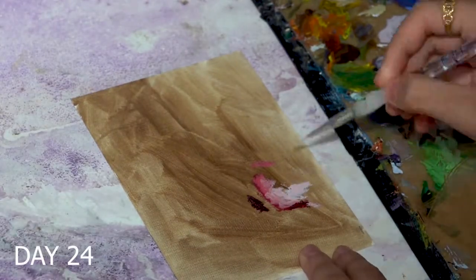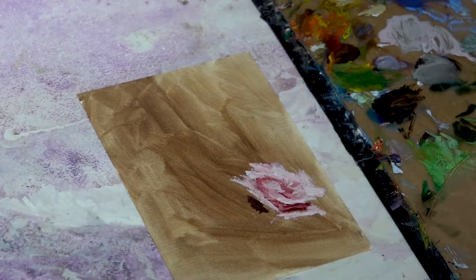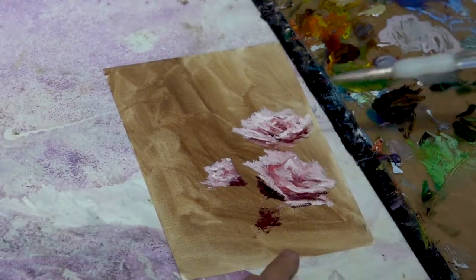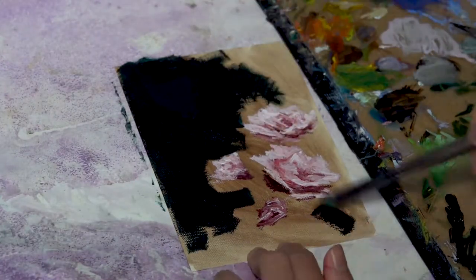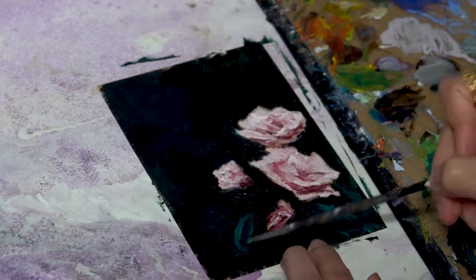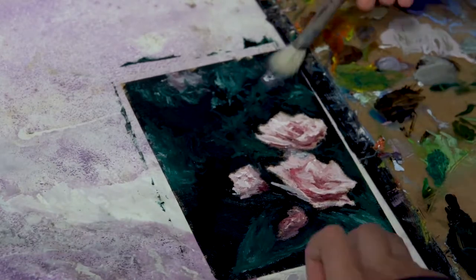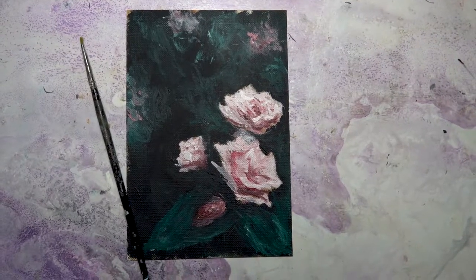It had been a while since I had painted flowers, so for Day 24 I decided to paint some roses. This painting has an impressionistic feel and the brush strokes are much looser. I noticed that throughout this challenge a lot of my paintings have similar themes, which is completely unintentional, but it's really fascinating to see what was going through my mind at certain times. Here it is, the completed Day 24 painting.